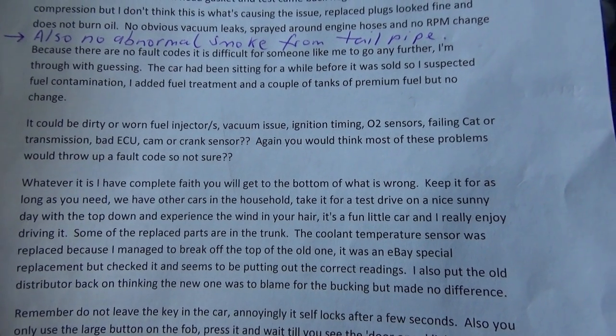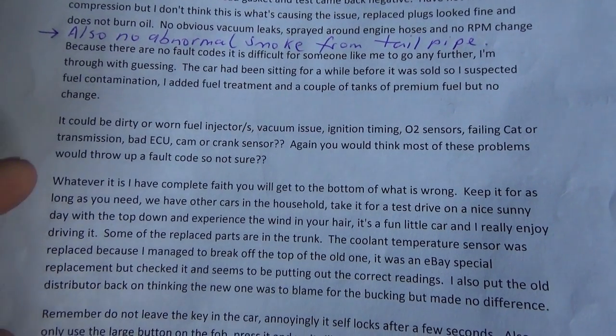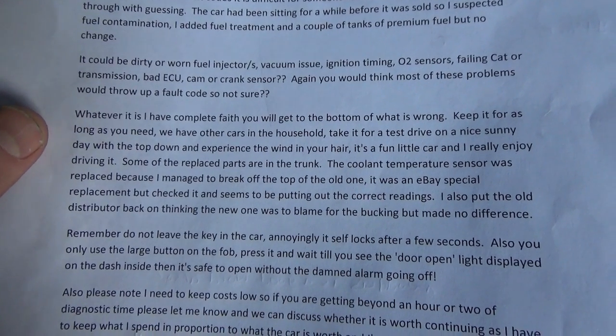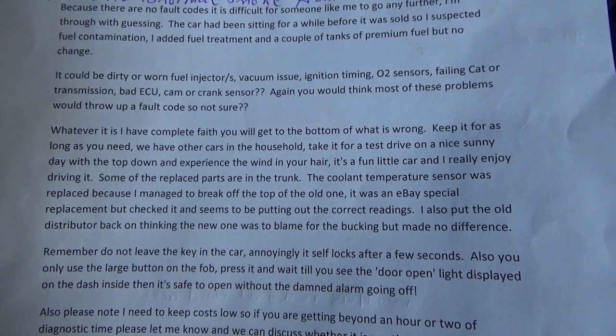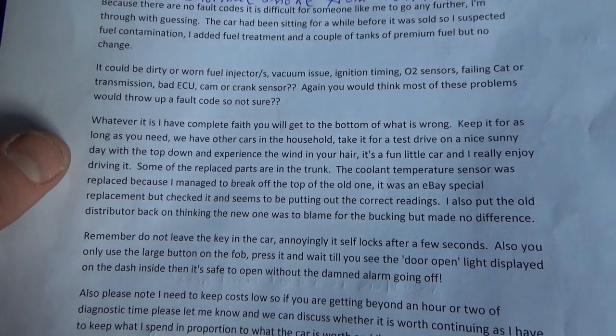It could be anything: fuel injectors, vacuum issue, ignition timing, O2 sensor, failing cat, transmission, bad ECU, cam or crank sensor. Whatever it is, I have complete faith we get to the bottom of it. Keep it as long as you need — we have other cars in the household. Take it for a test drive on a nice sunny day with the top down, experience the wind in your hair. It's a fun little car, I really enjoy driving it.